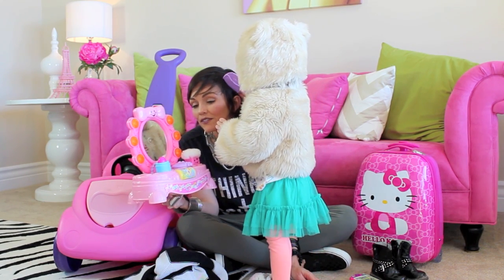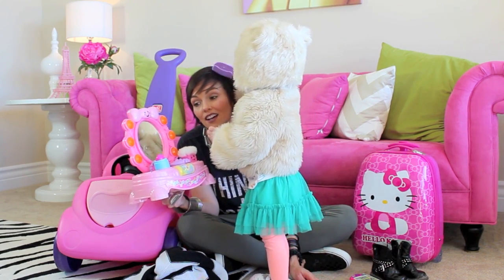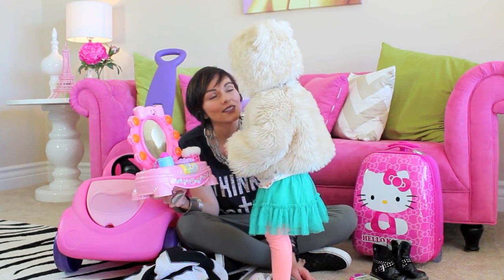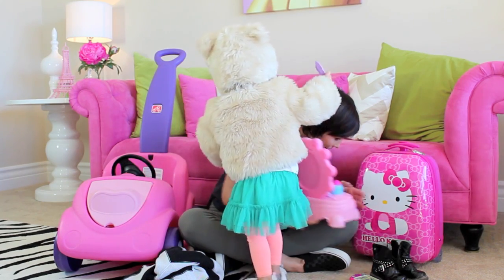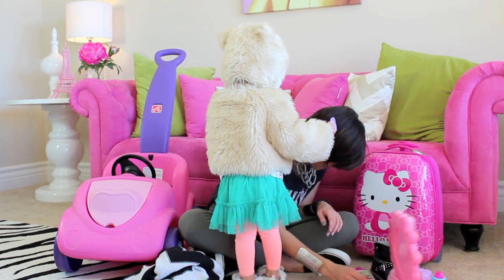This was actually a present for my niece, but Ellie saw it and got so excited — she had to have a makeup table too. Oh, are you going to do my hair? That's so beautiful, Ellie.